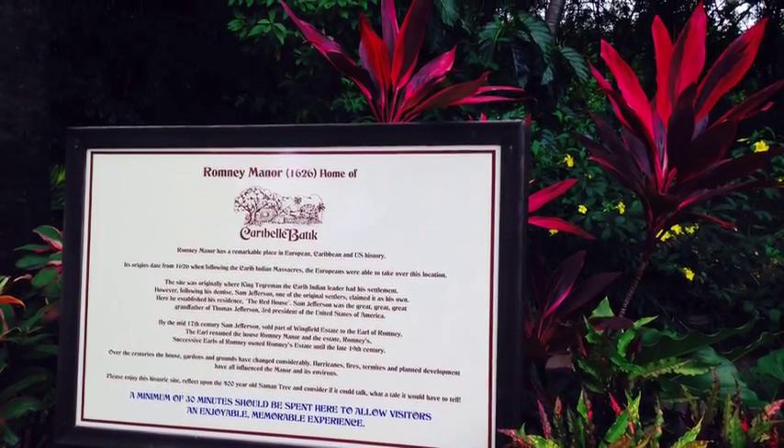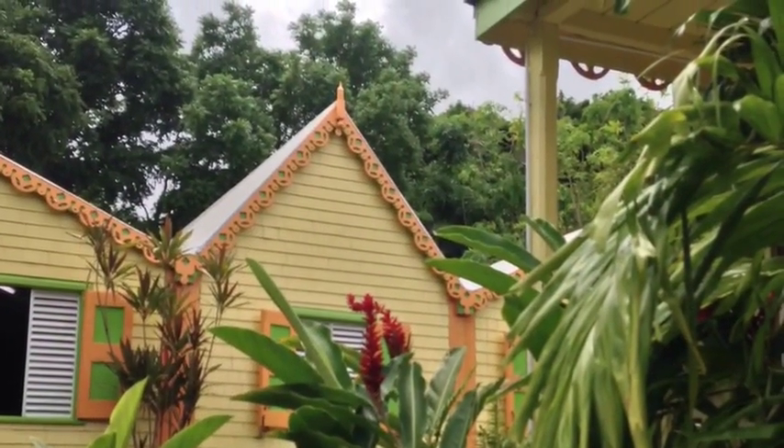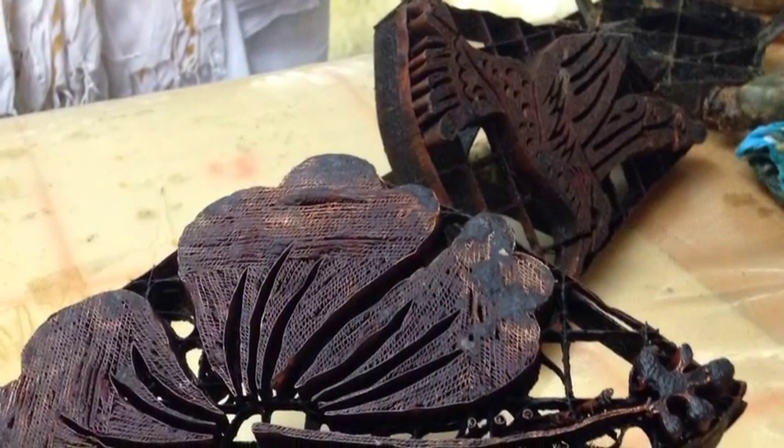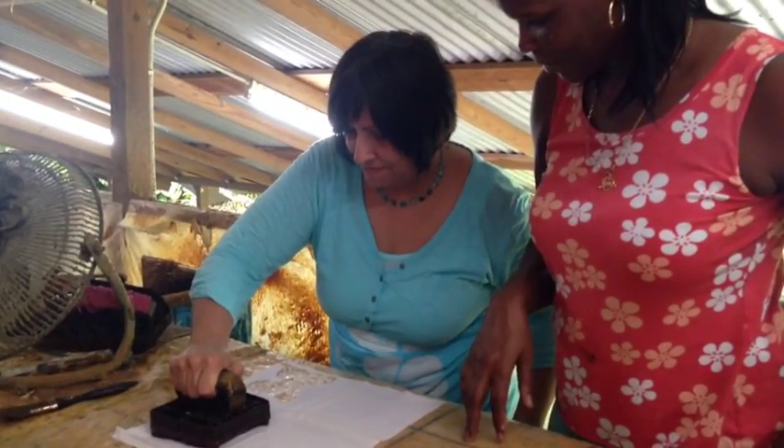Romney Manor on the Wingfield Estate on St Kitts was home to the great-great-great-grandfather of Thomas Jefferson and is now home to Carrabelle Batik. We were there with the owner of Wingfield Estate, Mr Widowson, to learn how to make batik using traditional methods.